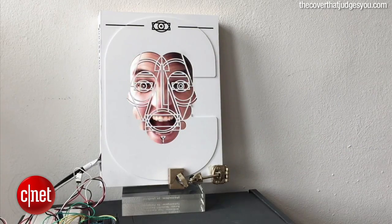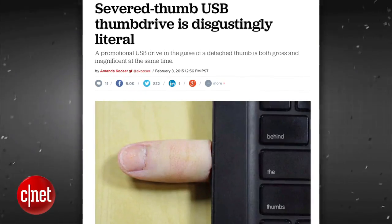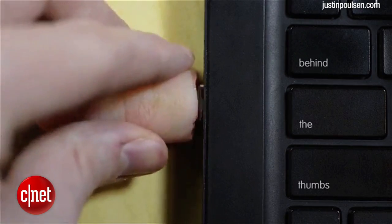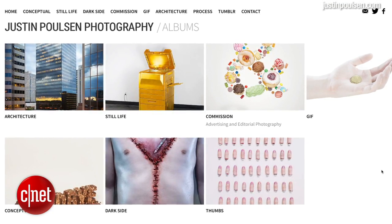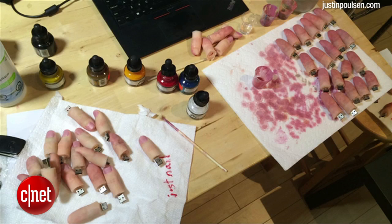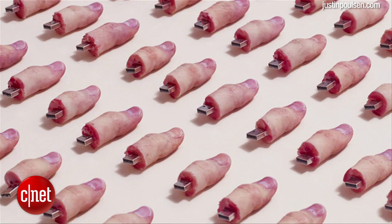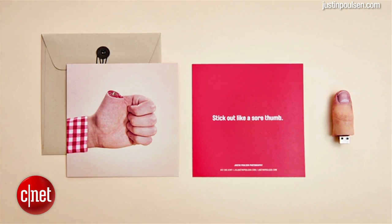And if I'm overexcited, it won't let me in. This USB thumb drive is literally a USB thumb drive. Canadian photographer Justin Paulson made the thumb drives as part of a promotional mailer for his creative skills, containing a message suggesting that Paulson can help make clients stick out like a sore thumb.